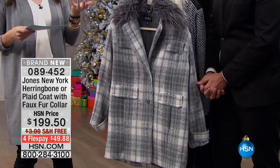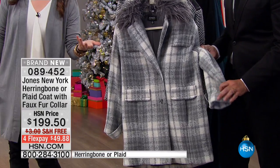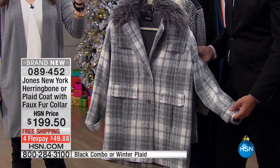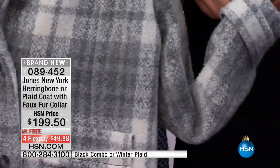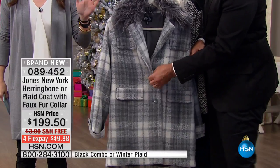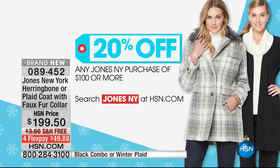Now let's move on to the jacket that Carol was wearing — she looks absolutely stunning. This is brand new, and I want to preface something: yes, it says $199.50 on your screen, but that is over your $100 mark, so you're automatically going to get 20% off. Please know that 20% off will come off when you process your order.